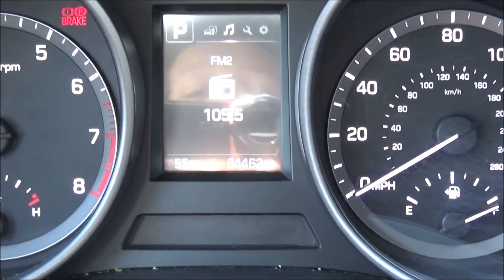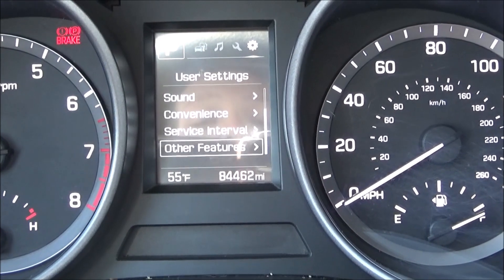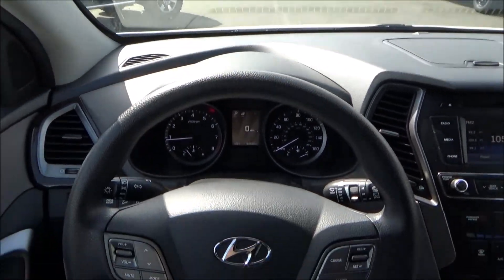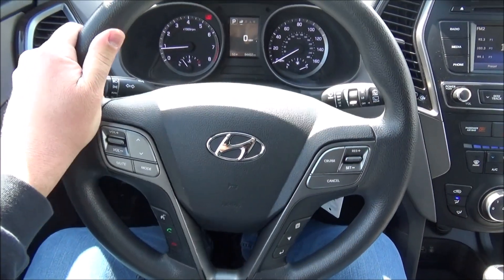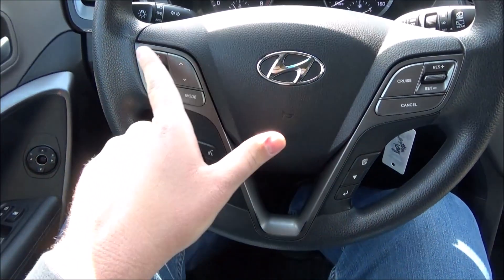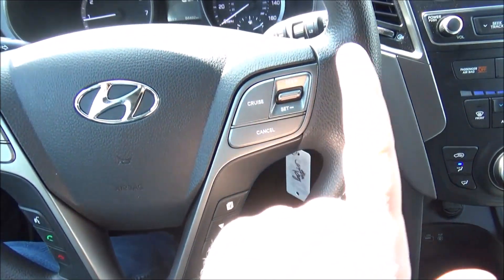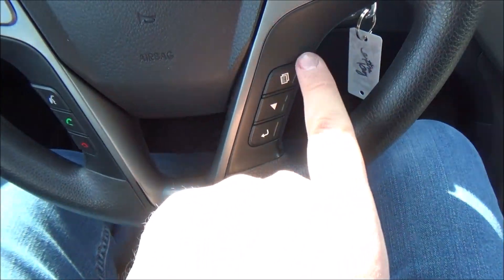It has a four-spoke design, multifunctional steering wheel with sport grips and four controls on each side. Up top you'll have your audio controls, and down below you have your Bluetooth controls along with your voice command button. Then on the other side, up above you have your cruise controls, and down here your information display controls.